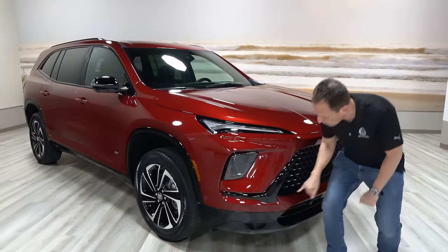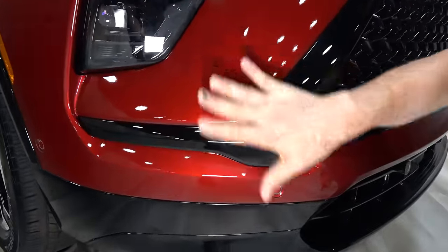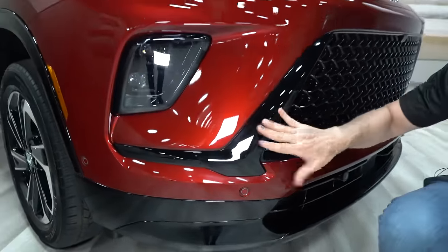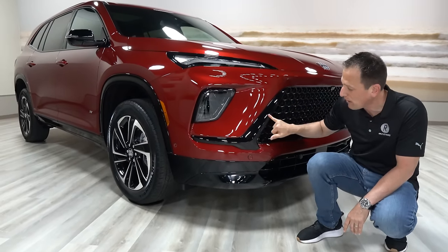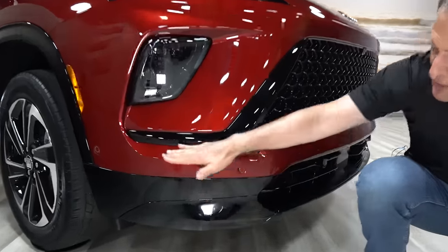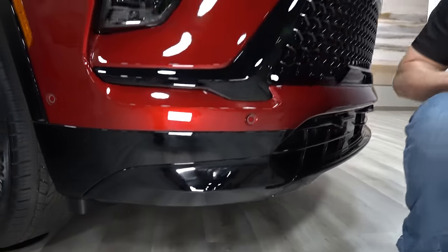As we work our way down, when you go ST you're getting some black accents. This really helps differentiate it from the Avenir, where all this trim is a shiny chrome-style finish. I love the way they did this check-mark shape in gloss black — nothing too crazy. Working down, it's a balance: some color match and the rest gloss black to match the upper portion.